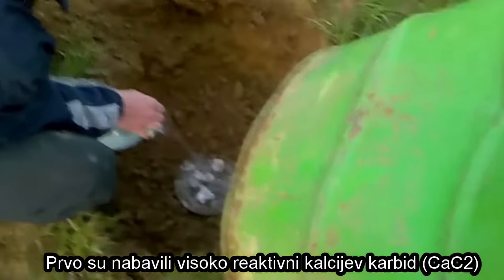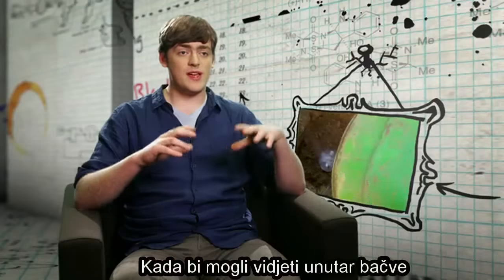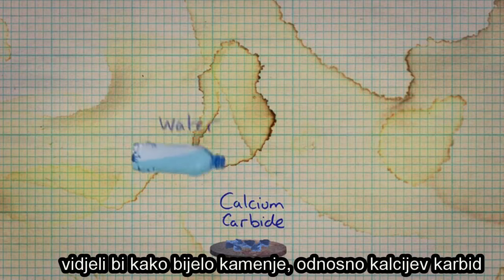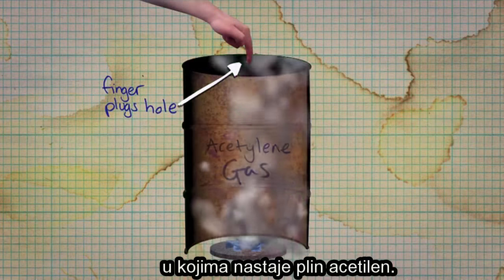The first thing they did was get some highly reactive calcium carbide and mix it with water — not a good idea. If we could see inside this oil drum, we would see these white rocks of calcium carbide reacting with the water and fizzing, and the bubbles being produced would be acetylene gas.